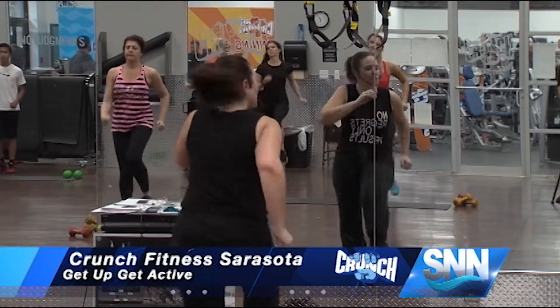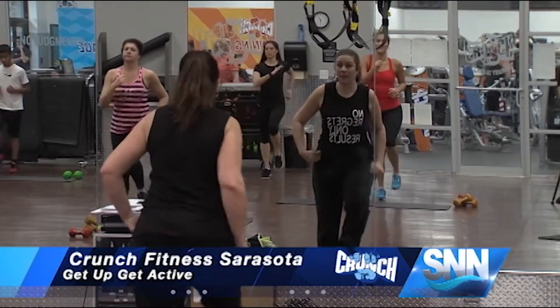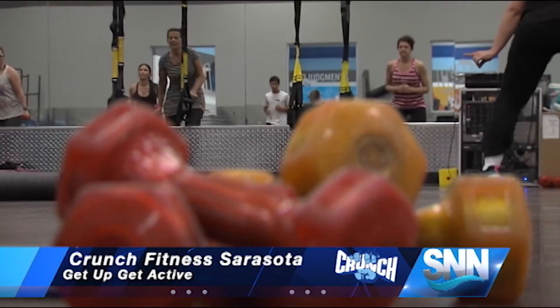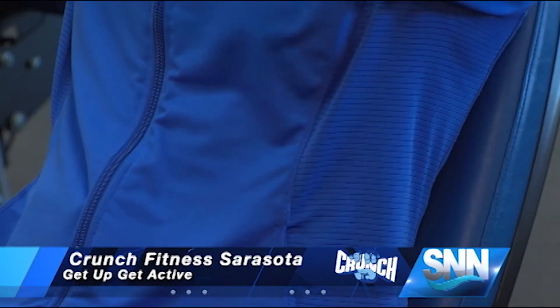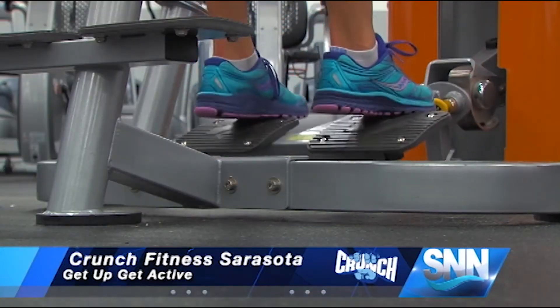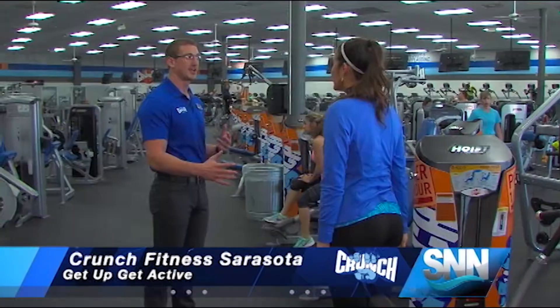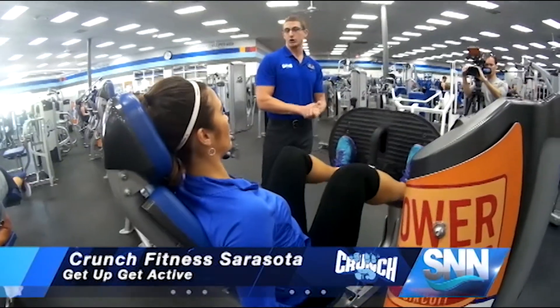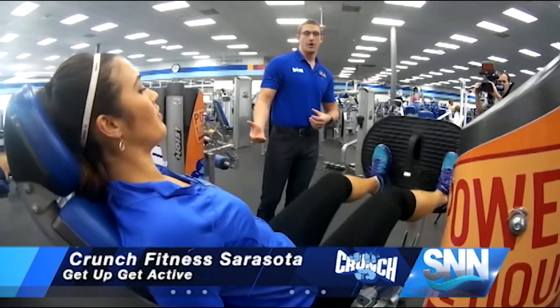Crunch offers its members a variety of half-hour group fitness classes, but that's not all. Aside from its cardio and weight floor, the gym also offers another option for members who don't have a lot of time to spare but are still looking for results. Crunch Beeridge assistant manager John Franchek shows us what the power half-hour circuit workout is all about.